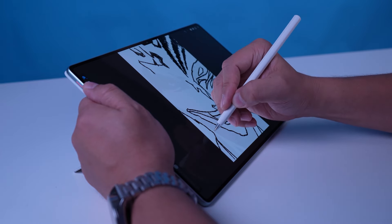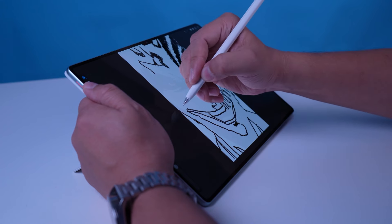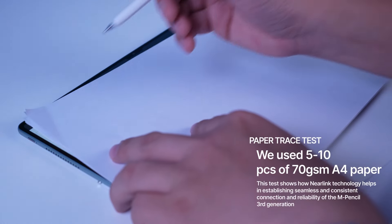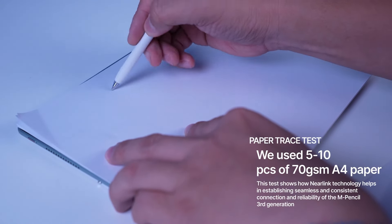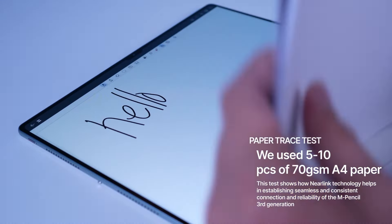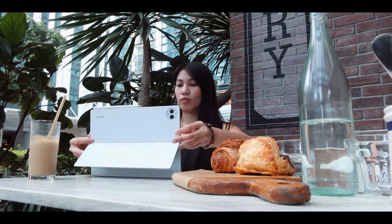NearLink technology ensures seamless connection with the tablet, eliminating lag and latency. With over 10,000 pressure sensitivity levels, the M Pencil feels like a real pen, perfect for sketching, painting, or taking notes with stunning precision.